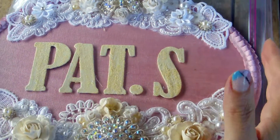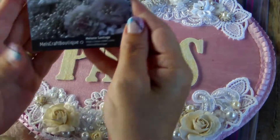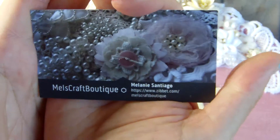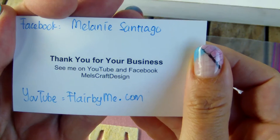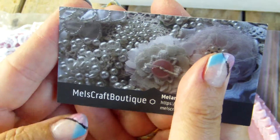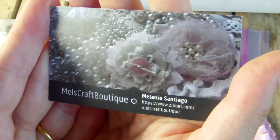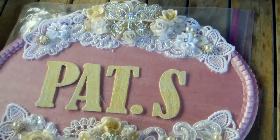Hi everyone, it's time again to introduce my first design team package for Mel's Craft Boutique. Mel, or Melanie Santiago, has beautiful items in her store. Her Facebook page is Melanie Santiago, her YouTube channel is A Flair By Me / Mel's Craft Boutique. If you buy from Mel, don't forget to use my coupon code PATRICIA10 — PATRICIA with a Z — for a 10% discount on purchases of $15 USD and up.